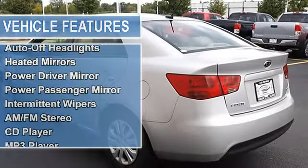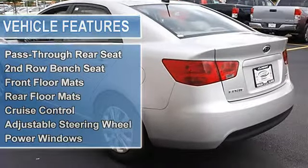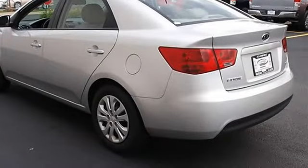Power driver mirror, power passenger mirror, heated exterior driver mirror, heated exterior passenger mirror, integrated turn signal mirrors, intermittent wipers, variable speed intermittent wipers.